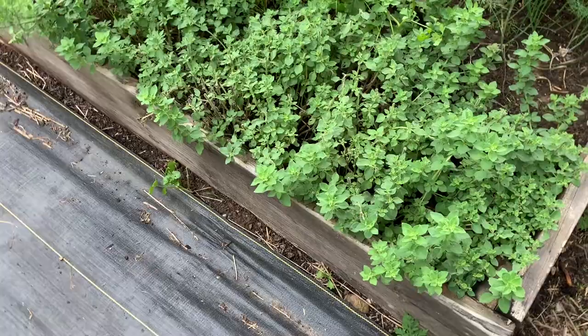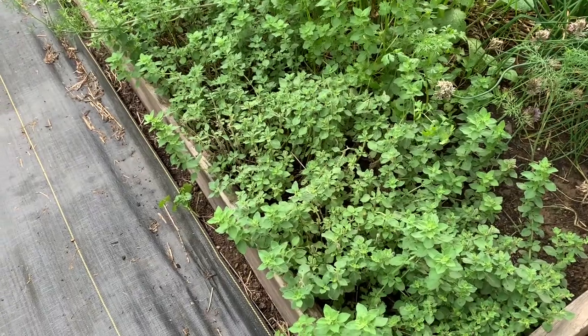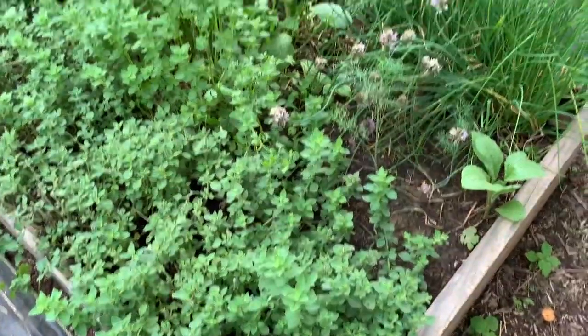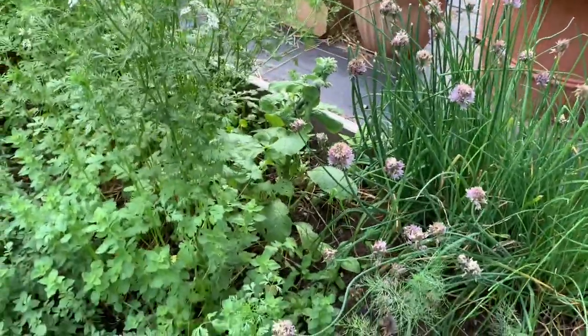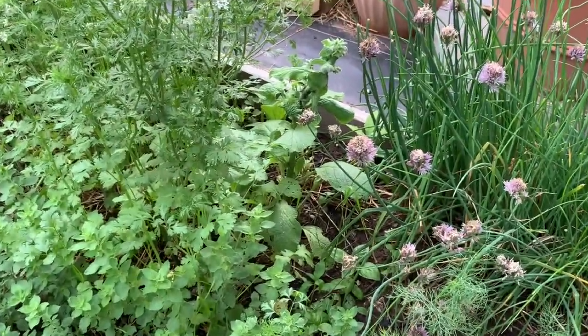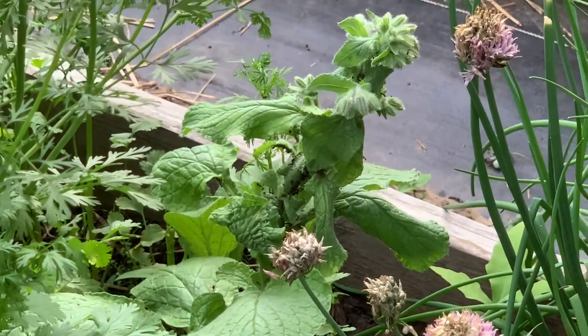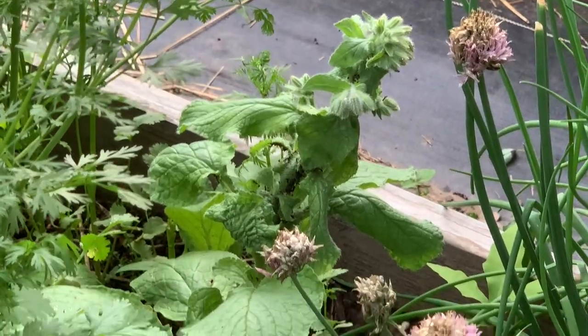Let me go on to my second herb bed and show you what's going on here. This is my spicy hot oregano — I've already harvested a bunch of it and got a little mason jar full, which is pretty exciting. I have a lot of ants in here as well, and it's concerning now that I see it. We're definitely going to have to get on these ants because they're all over that borage. I don't know if borage draws ants, but I know ants can be pollinators and also destroy a lot of things.